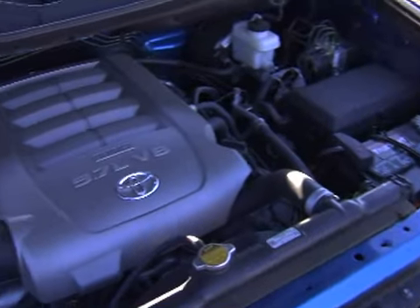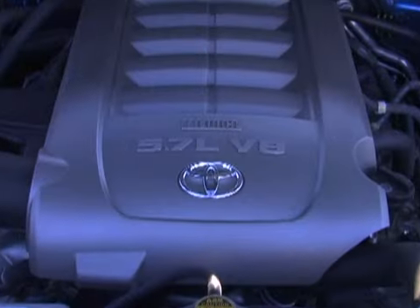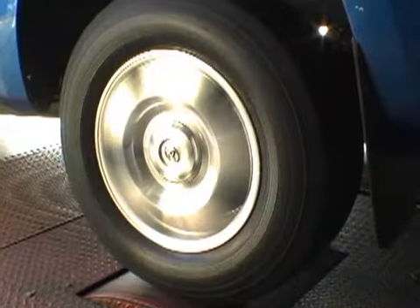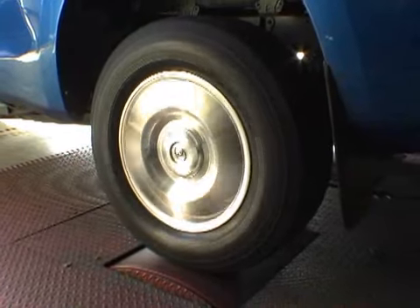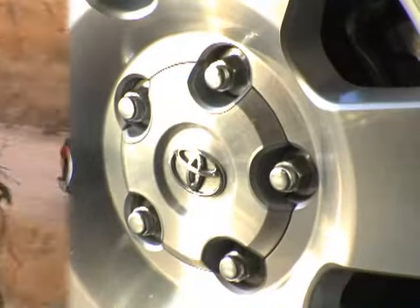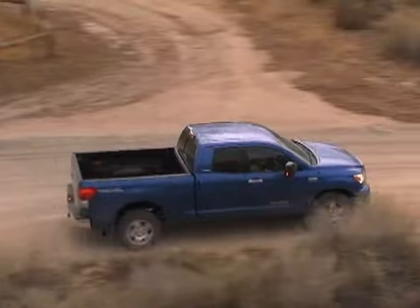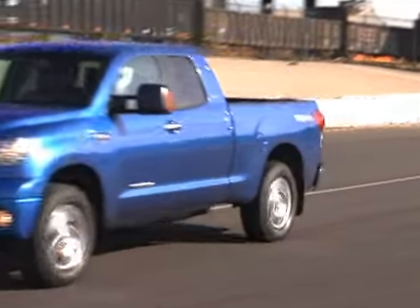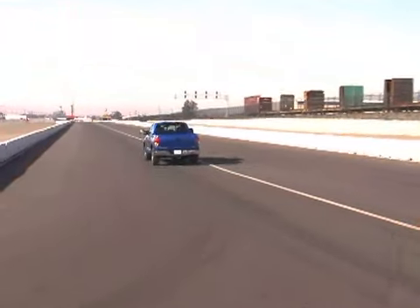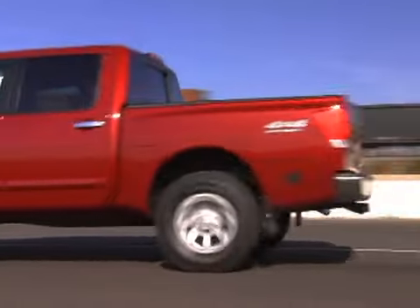More importantly, our Tundra tester was backed up by an all-aluminum 5.7-liter i-Force V8 hooked to a six-speed automatic transmission. It delivers a class-leading 381 horsepower at 5600 RPM and 401 pound-feet of torque at 3600 RPM. And with the towing package, our Tundra was rated to pull an impressive 10,300 pounds. At the track, the burly V8 powered the Tundra to a shockingly fast 0-60 sprint of just 6.3 seconds, slightly faster than the upgraded 2007 Nissan Titan.